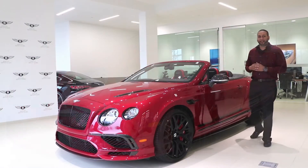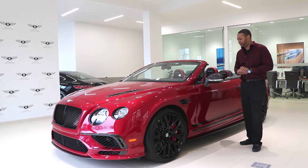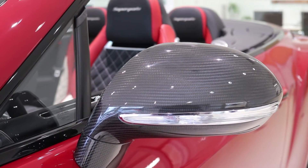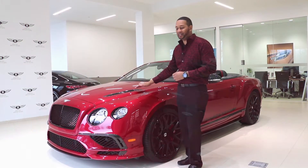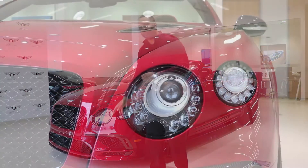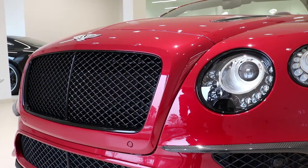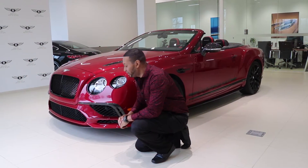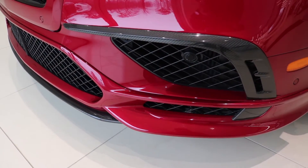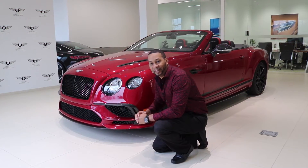Let's talk about the key exterior features that set the Super Sports apart from the rest of the Bentley Continental lineup. It features carbon fiber side view mirror covers. Up front, you'll notice carbon fiber hood vents which look particularly aggressive. There are also black headlight surrounds and a gloss black matrix grille. The lower front portion features a unique front fascia with black matrix grillwork and plenty of carbon fiber accents — all of which give the Super Sports an extremely aggressive appeal compared to the traditional Continental GT.